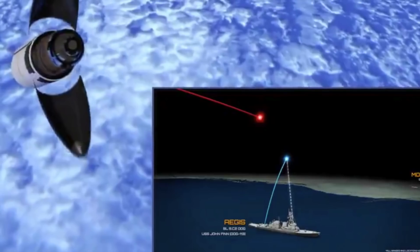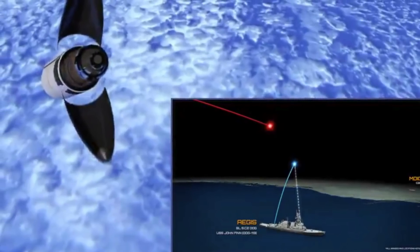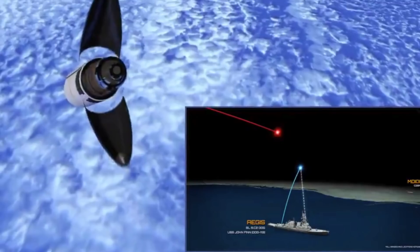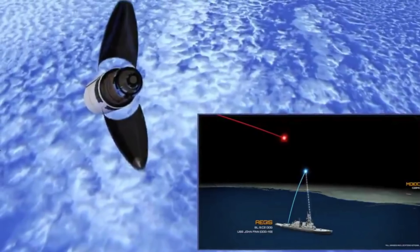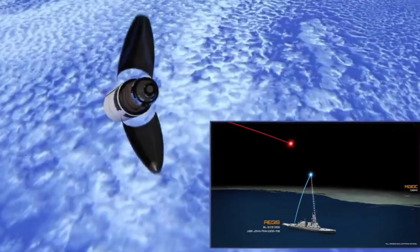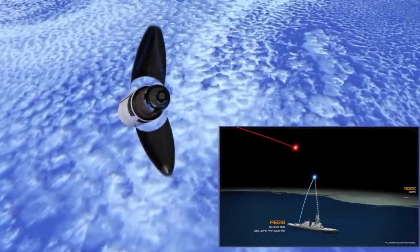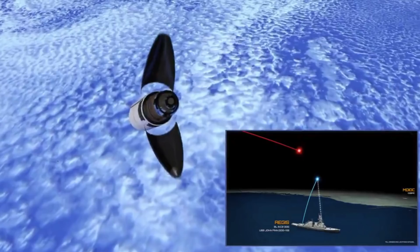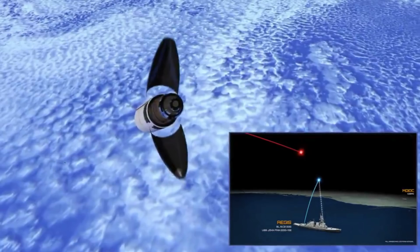The path of the ICBM was configured so that it headed toward a target on Hawaii. The target area was envisaged to be defended by USS John Finn, a U.S. Navy Arleigh Burke-class guided missile destroyer deployed in the Pacific. USS John Finn is equipped with the Aegis Ballistic Missile Defense System and is integrated with the Command & Control Battle Management Communications network, through which the warship can receive real-time targeting data from other sensors. After receiving the tracking data, a fire control solution was produced and the warship launched the SM-3 Block IIA missile toward the incoming threat.